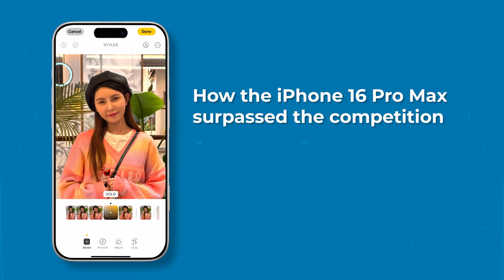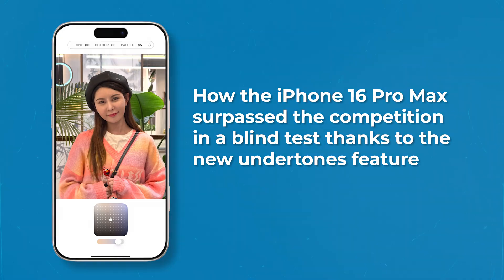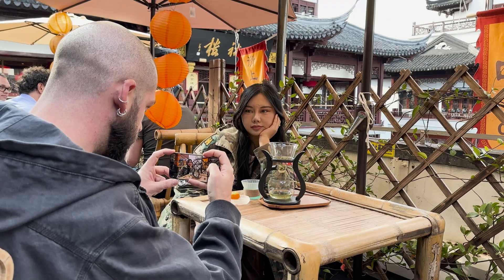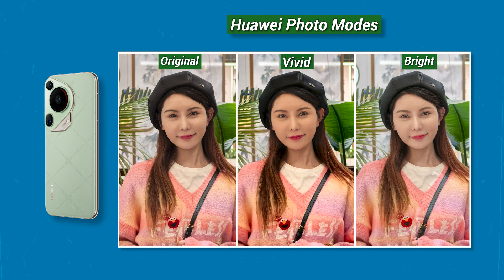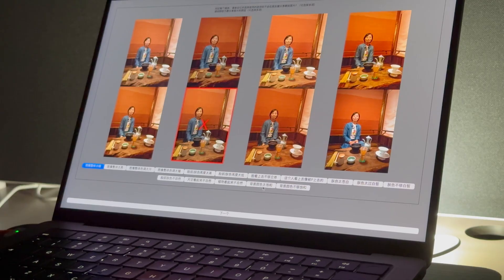How the iPhone 16 Pro Max surpassed the competition in a blind test thanks to its new undertones feature. DxOMark conducted a blind test survey in Shanghai on the Apple undertones and photo styles of the Huawei Pura 70 Ultra and Vivo X200 Pro to evaluate Chinese user preferences.